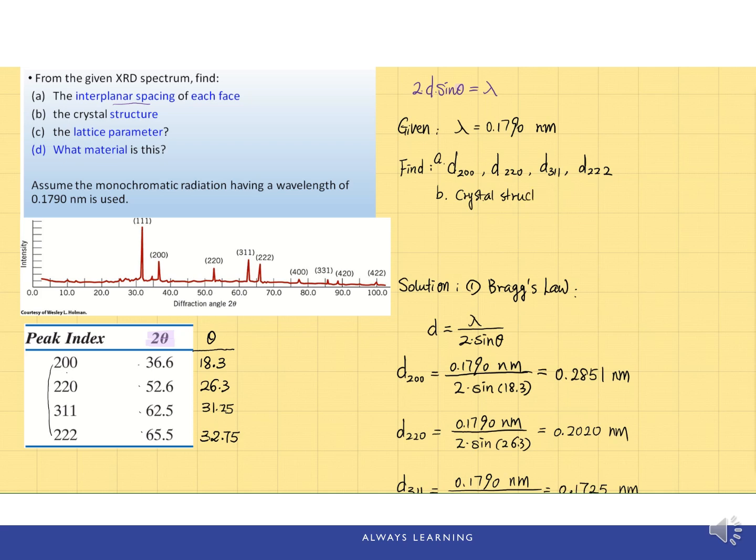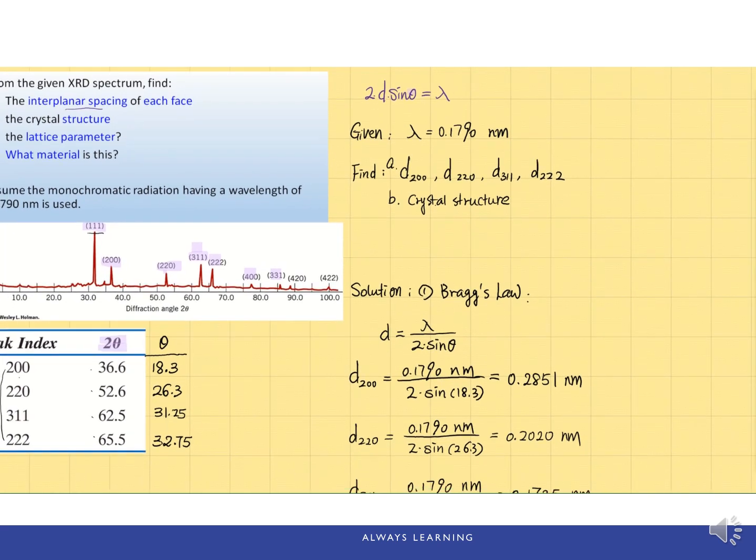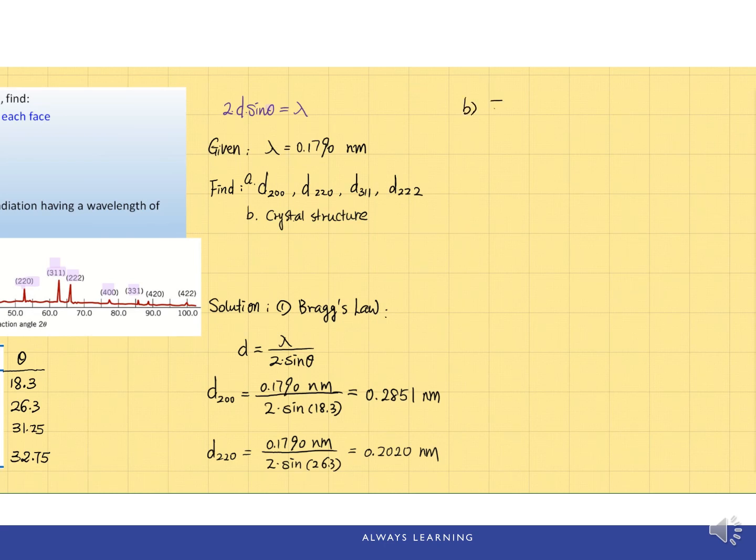To identify the crystal structure, we check the diffraction peak indices: 111, 200, 220, 311. If we add the indices together for BCC, the sum must be even — but that's not consistent here. Checking for FCC: the 111 peak has all odd indices, 200 is all even, 220 is all even, 311 is all odd. Since the indices are consistently all even or all odd, this must be an FCC structure.